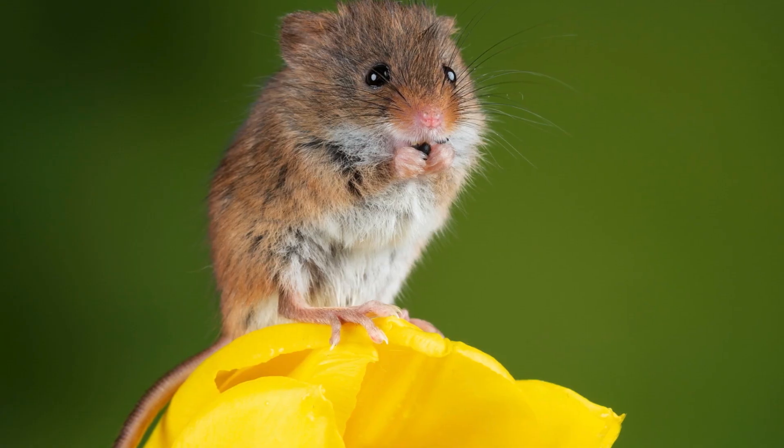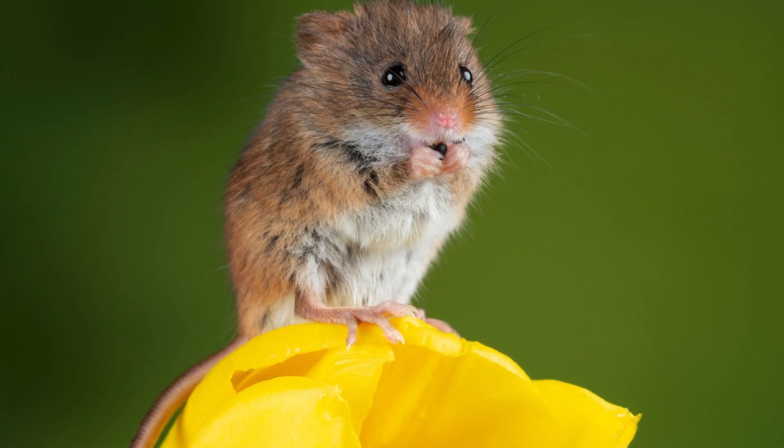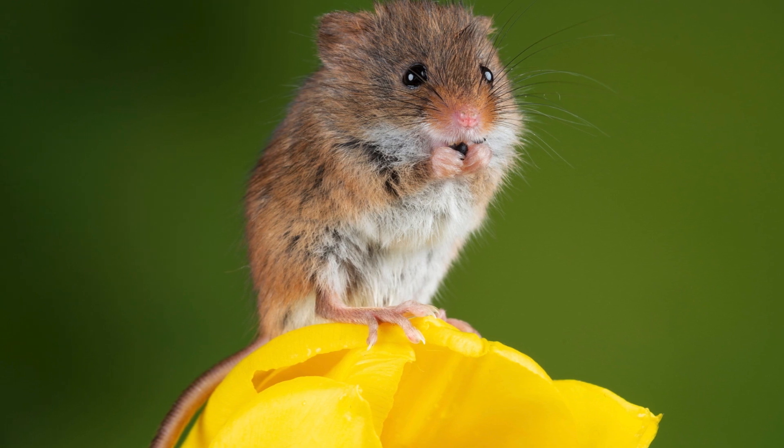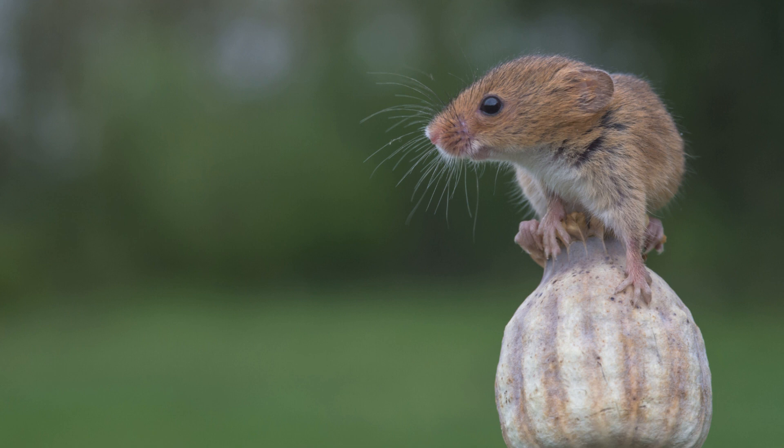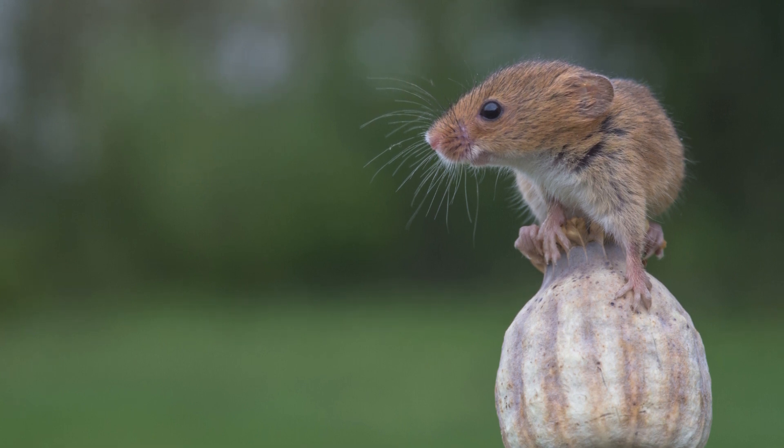Diet-wise, the Harvest Mouse is omnivorous, with a diet that primarily consists of seeds, grains and fruits. However, it also eats insects and other small invertebrates, especially during the summer months when these food sources are more abundant. Its feeding habits play a role in seed dispersal, helping to maintain plant diversity in its habitat.